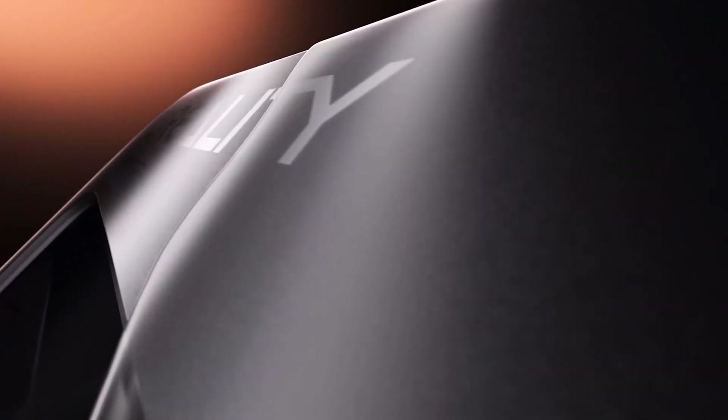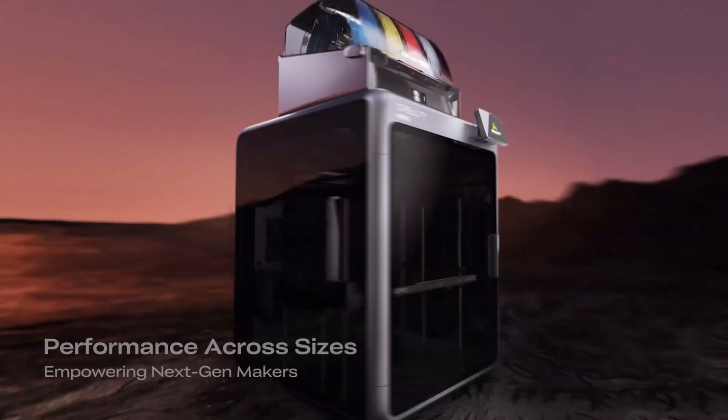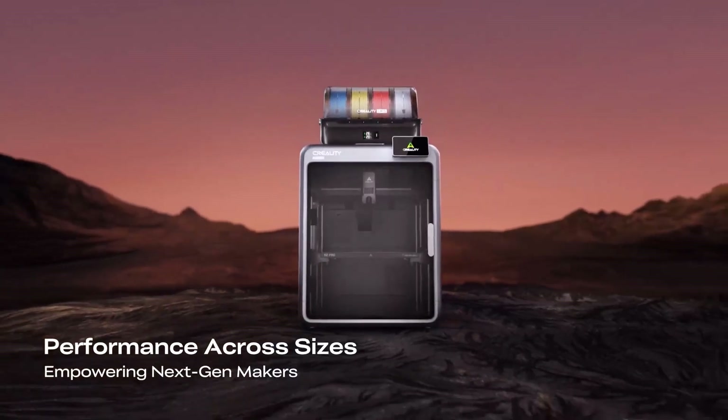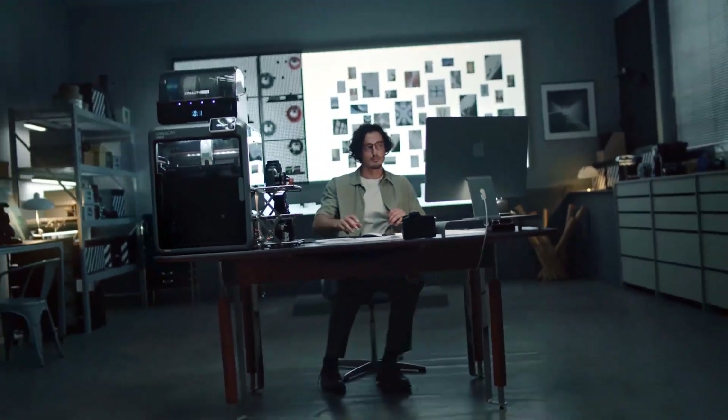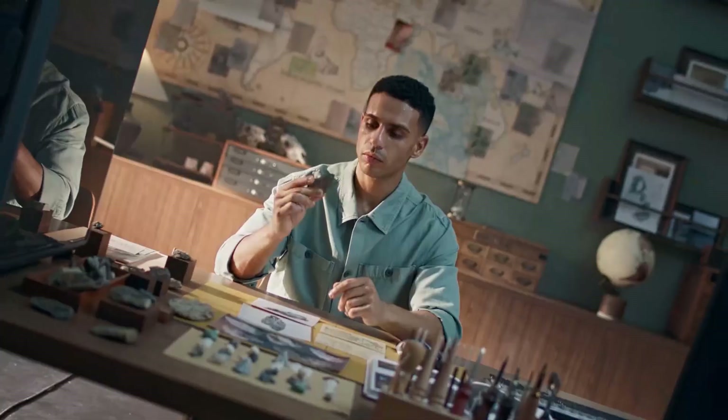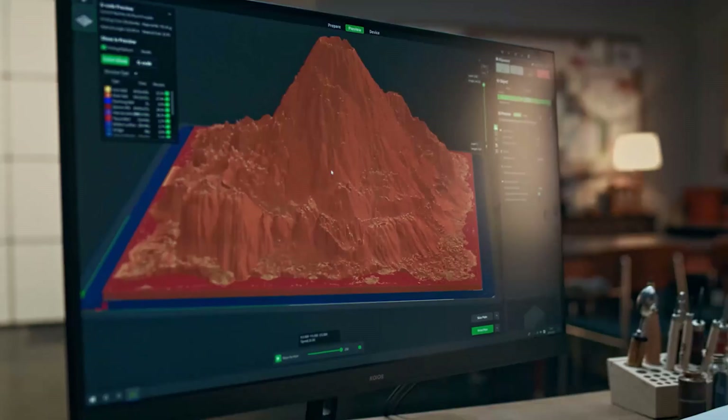The smooth blend of speed, stability, and multi-color printing makes every project enjoyable, motivating creators to keep experimenting and achieving more. It is built to unlock imagination while keeping the process rewarding, accessible, and deeply satisfying.